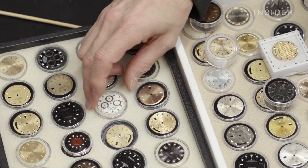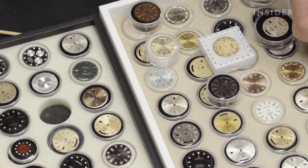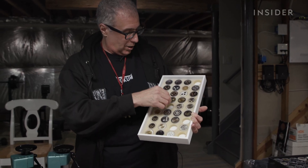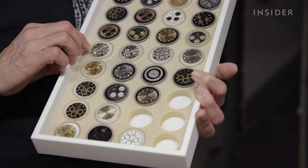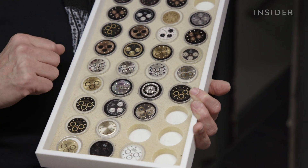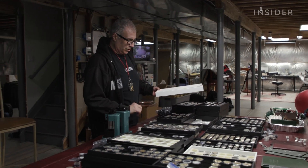In fact, he makes even more money selling obscure parts than actual watches. 'These are called color change or tropical. Years ago, guys would never keep this stuff. But now, because they're unique, they keep them and they ask a lot of money for them. These are Daytona dials, which are actually pretty cool.'